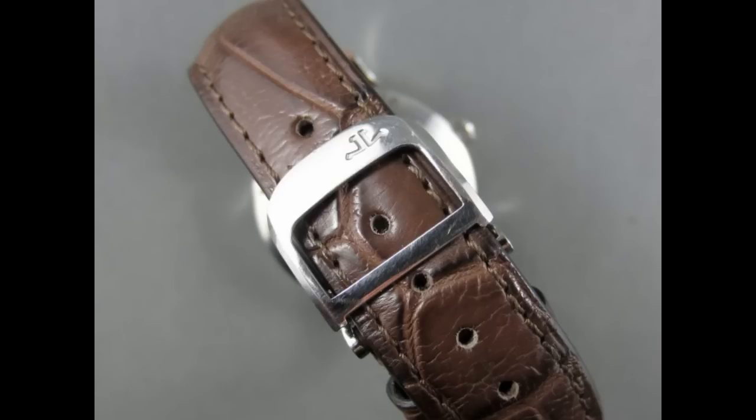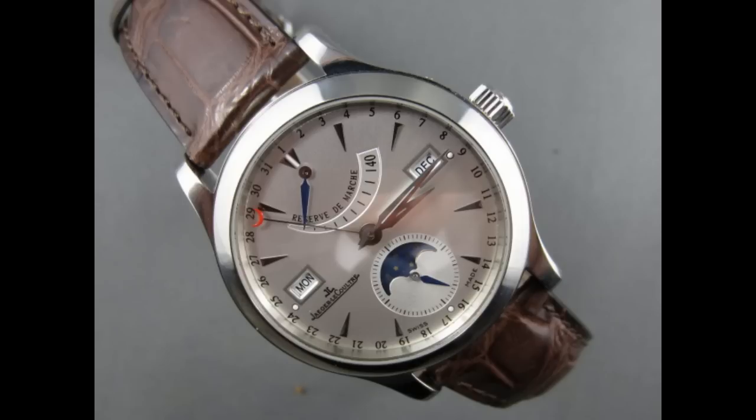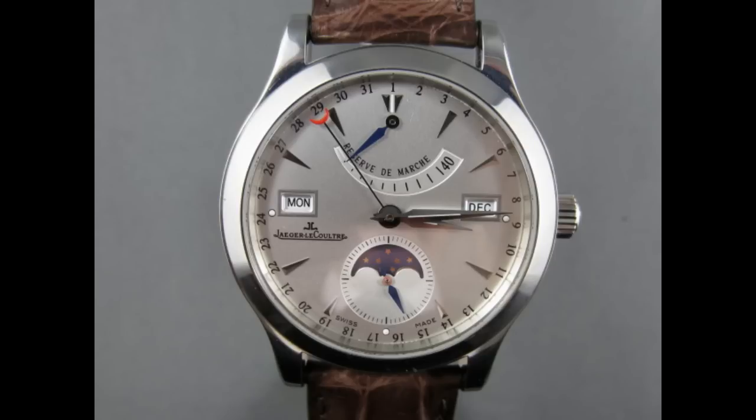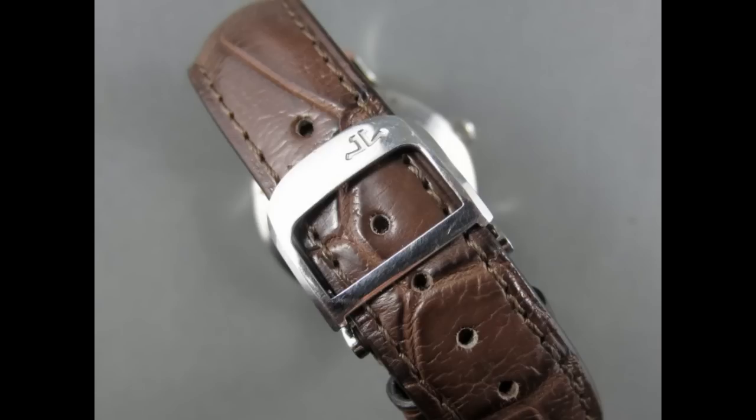It's one of those things you have regrets about — you can't buy everything. Looking back in hindsight, that's probably one piece I'd add again. It's great bang for buck, and the triple date, moon phase, and power reserve is a superb combination that highlights Jaeger-LeCoultre's expertise.